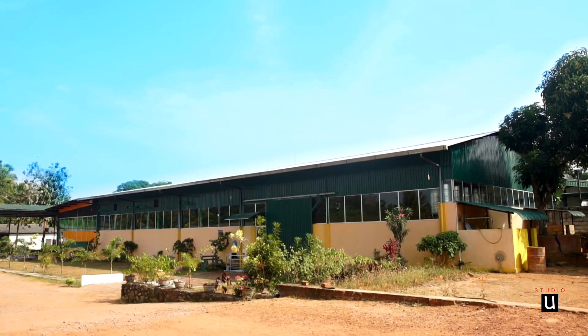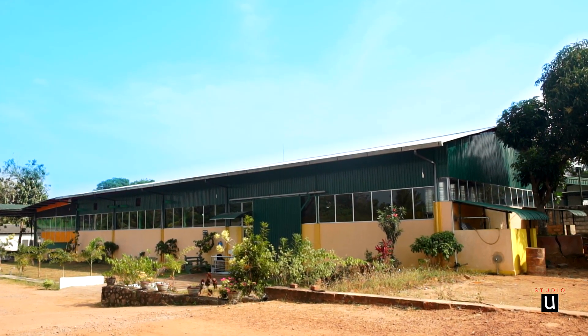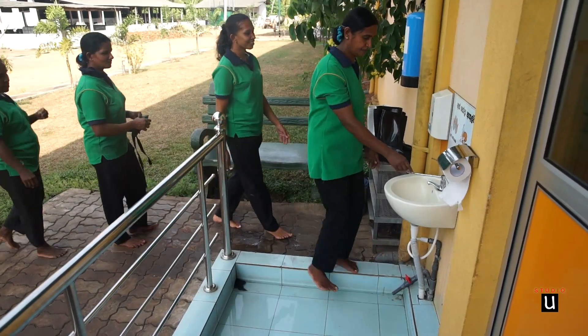Now you can see our extra virgin coconut oil factory. We maintain hygienic and well organized methods in our production process.